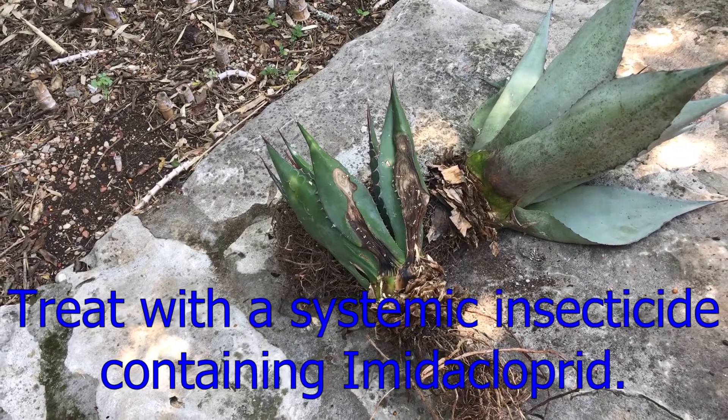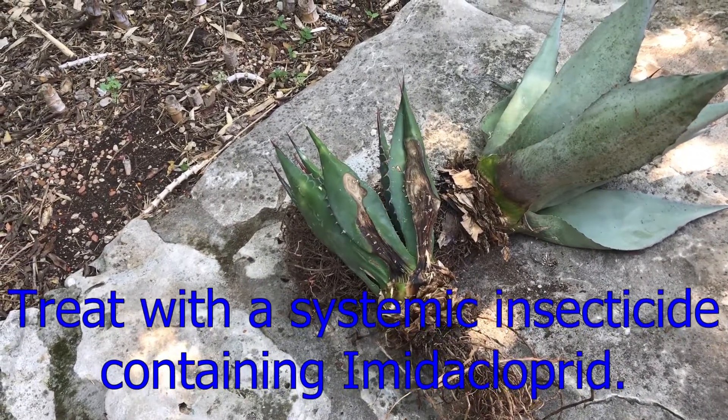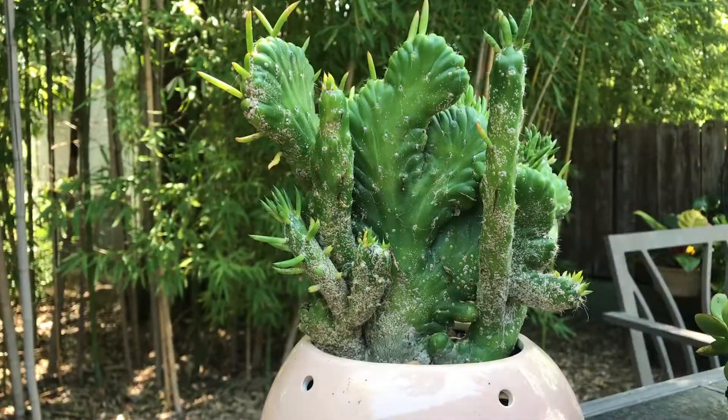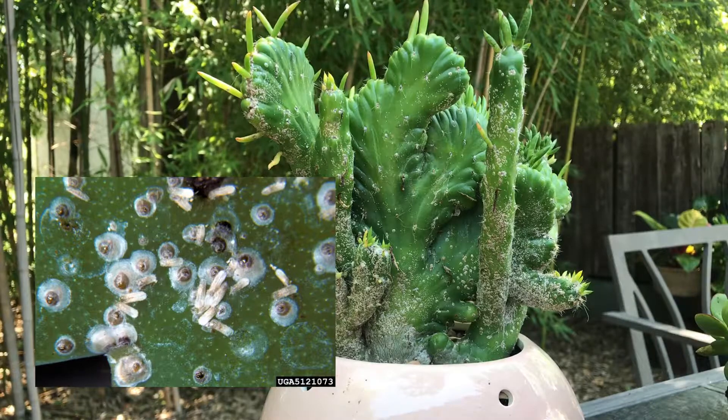So I will be treating all of my agaves with a systemic insecticide. I'll water it in several times and that should kill any lingering beetles that may have made their way into any of my other agaves. Okay guys, next up is scale — scale insects.